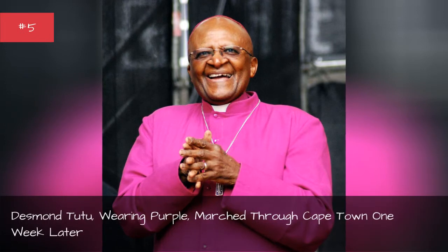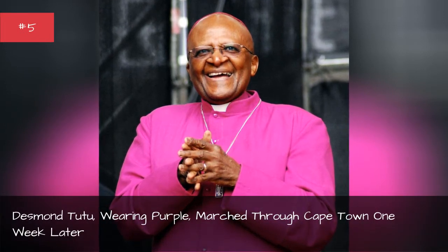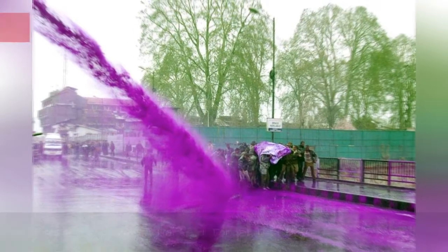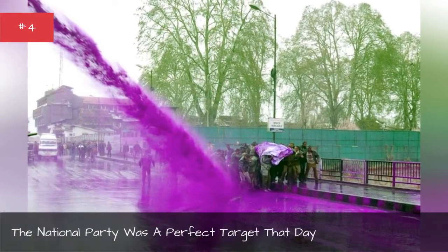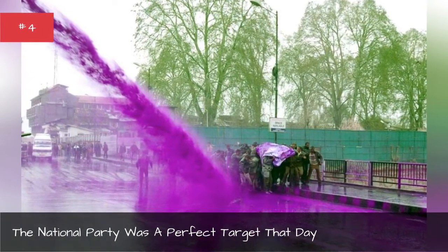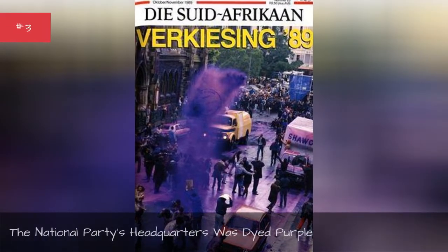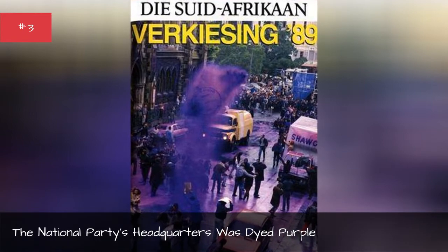Desmond Tutu, wearing purple, marched through Cape Town one week later. The National Party was a perfect target that day — the National Party's headquarters was dyed purple.